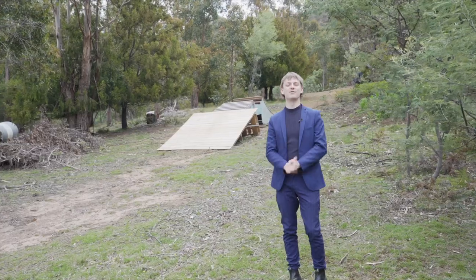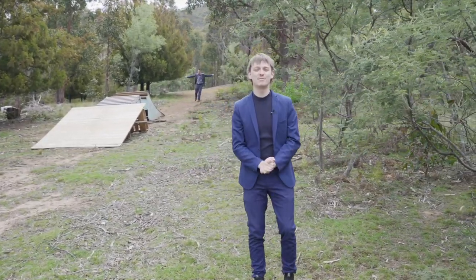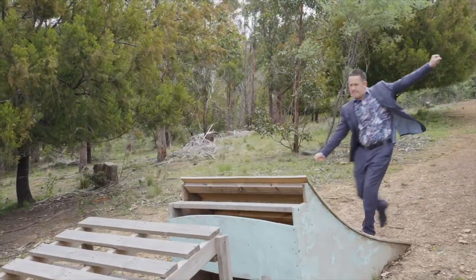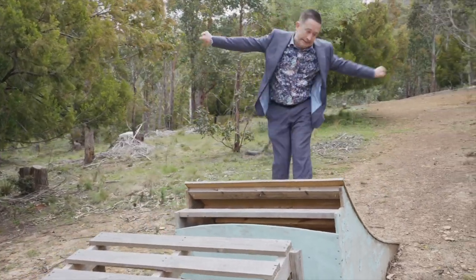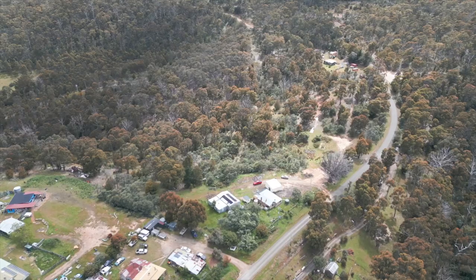So there we have it guys, number 447 East Baghdad Road. Multiple dwellings, enough land, perfect for the little or big kids. Stay classy Baghdad.